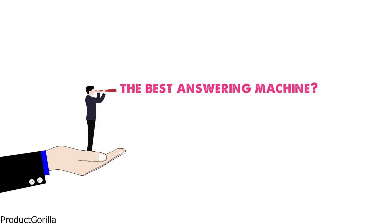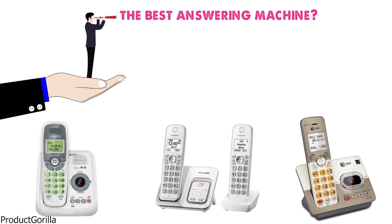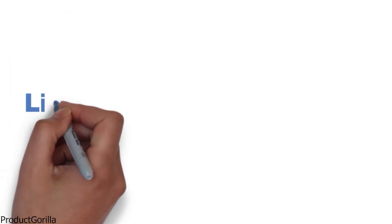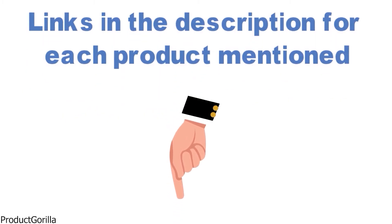Are you looking for the best answering machine? In this video, we will look at some of the top answering machines on the market. Before we get started, we have included links in the description for each product mentioned, so make sure you check those out to see which is in your budget range.